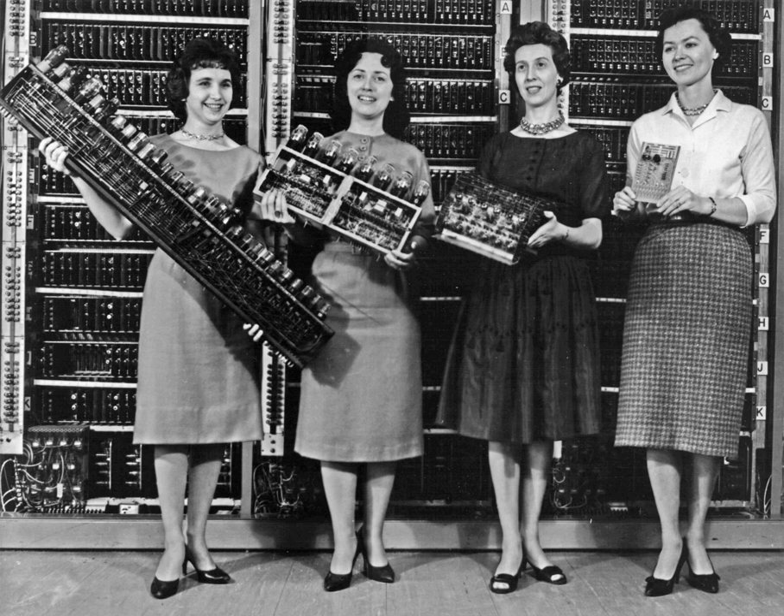Early computing machines were programmable in the sense that they could follow the sequence of steps they had been set up to execute, but the program, or steps that the machine was to execute, were set up usually by changing how the wires were plugged into a patch panel or plugboard. Reprogramming was a laborious process, starting with engineers working out flowcharts, designing the new setup, and then the often exacting process of physically rewiring patch panels. Stored program computers, by contrast, were designed to store a set of instructions — a program — in memory, typically the same memory as stored data.